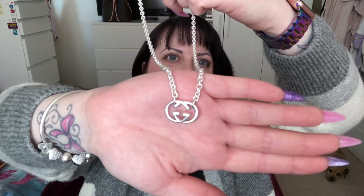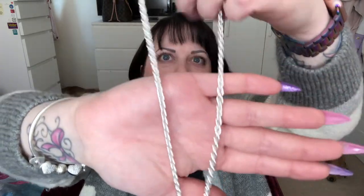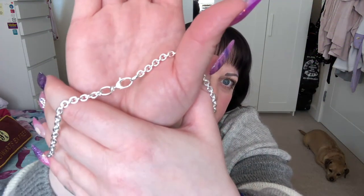It comes in sterling silver on an 18 inch really nice chunky chain, and it has a really substantial clasp as well, as you can see there.